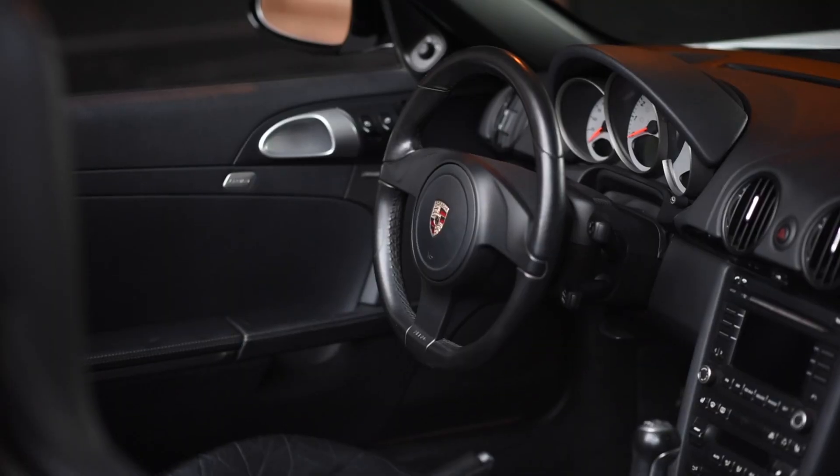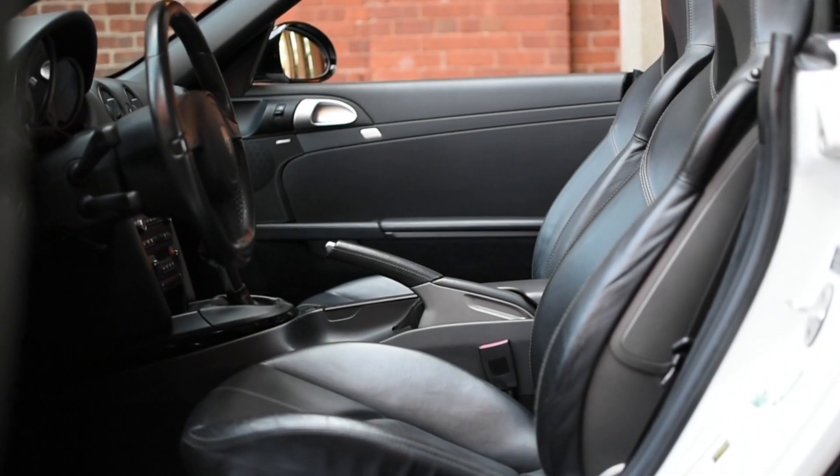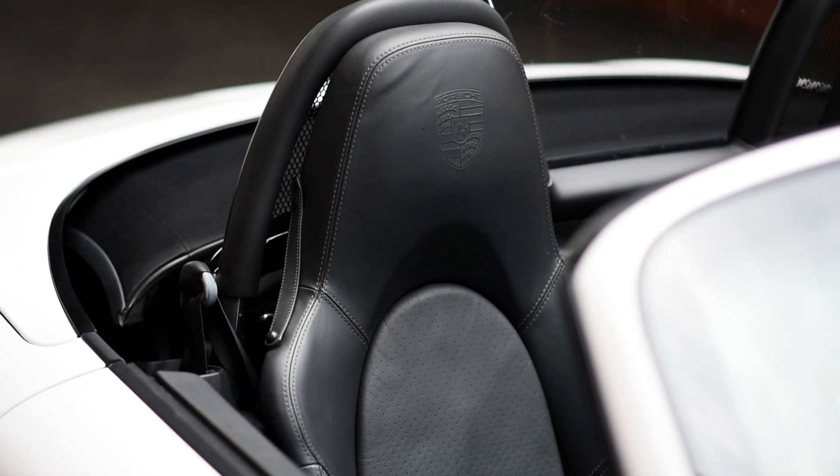The Porsche color is Carrara white over black leather interior. Inside, the car comes with heated seats and a sweet Bose surround system stereo. Even the seats have an embossed Porsche logo on the headrest.